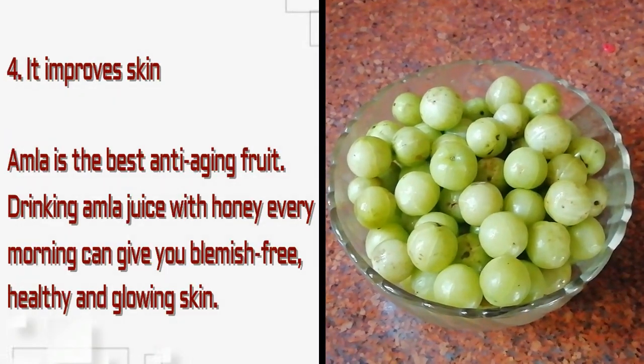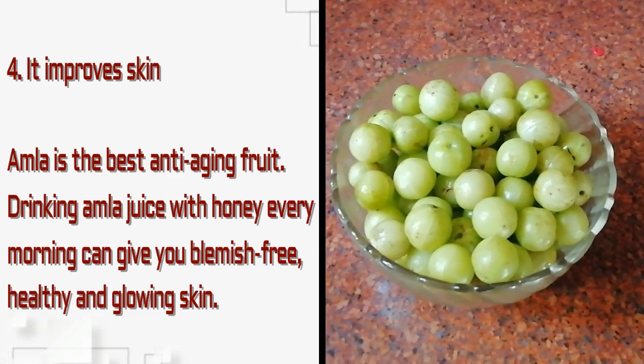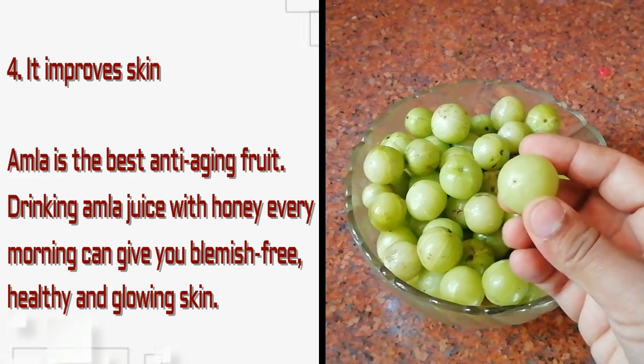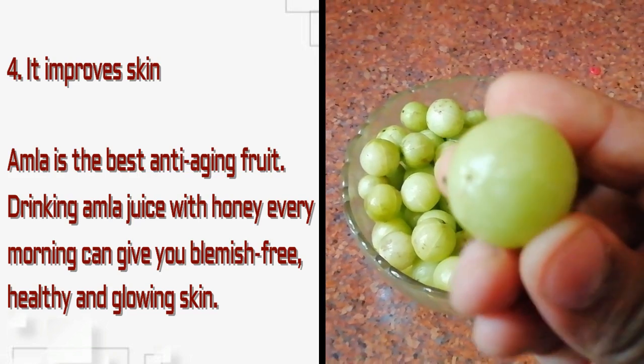Amla also improves skin. It is the best anti-aging fruit — drinking amla juice with honey every morning can give you blemish-free, healthy, and glowing skin.